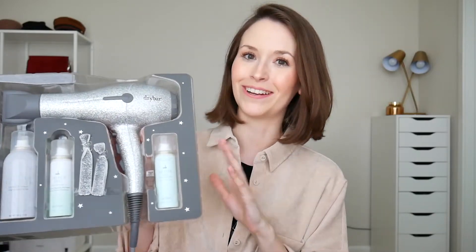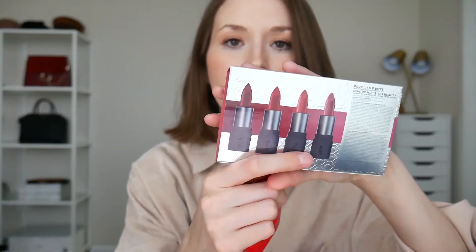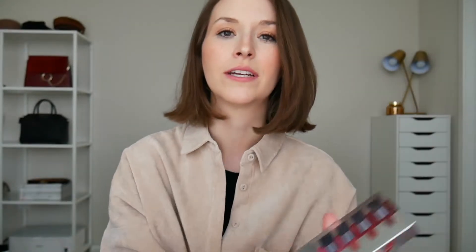Currently on Sephora you can get the Drybar set for $172. Next, we all love the By Beauty lipsticks — this set is only $15 at Sephora right now, so it's on sale. In here you can find four cute little lipsticks in perfect shades, especially for the festive season — beautiful red tones. I love these colors and will definitely use them, especially the lighter shades and the true red tone.